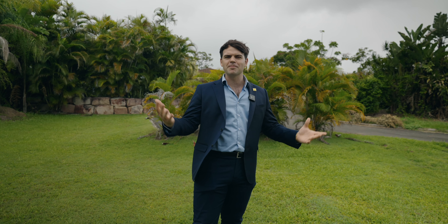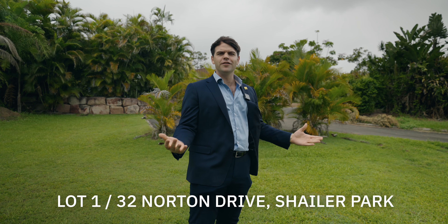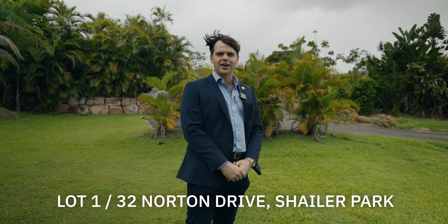Ladies and gentlemen, my name is Joel Blight from Ray White of Rochedale. We have an amazing opportunity for you here in the heart of Shailer Park. This is Lot 1, 32 Norton Drive, Shailer Park.